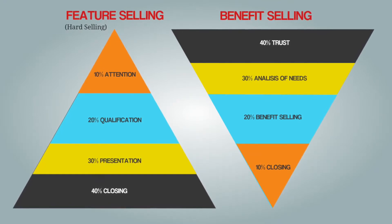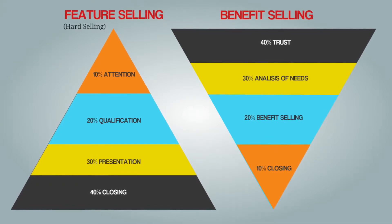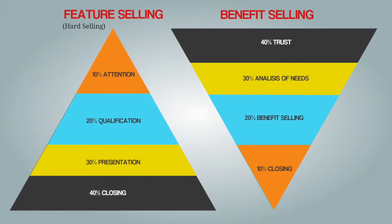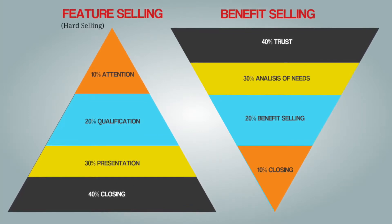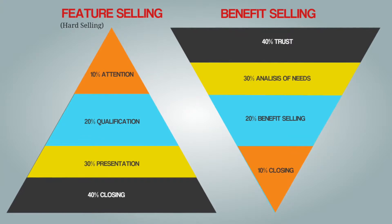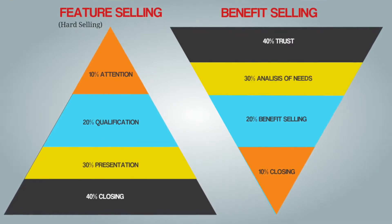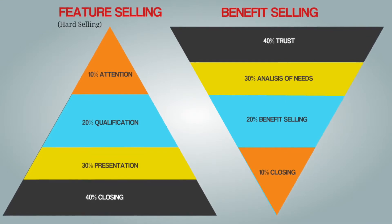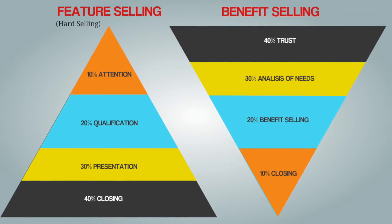As a second point, it is important to analyze in depth the customer's needs. Where is his or her hurting point? How does the problem look that you have to solve later on? When all this is done properly, you will have like an x-ray picture of the customer, and it will be much easier to approach the benefit selling from the correct side.